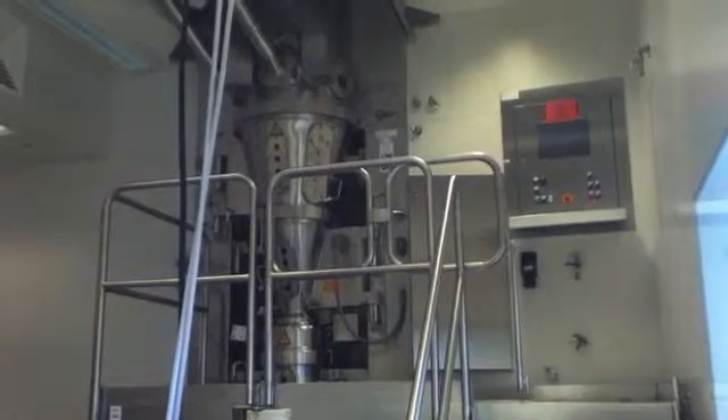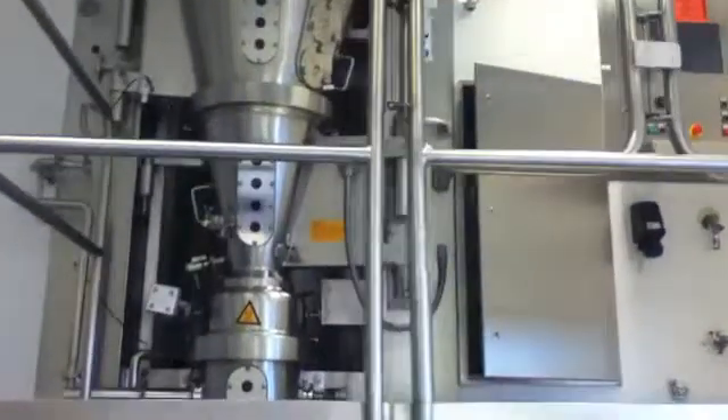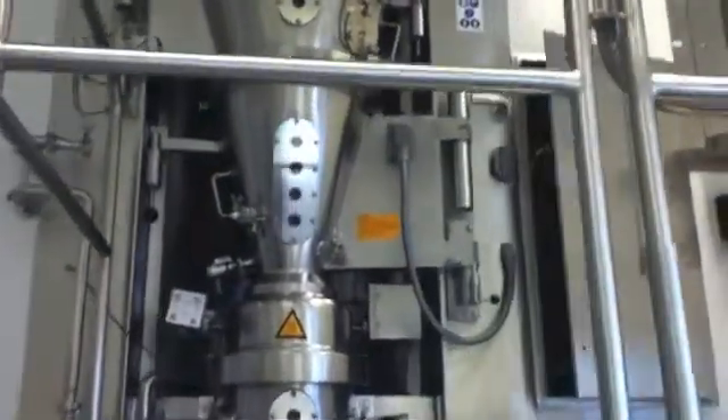You're looking at a GLAT GPCR Pro 5 3rds SC Special Fluid Bed Dryer, Granulator, CIP System, unused.